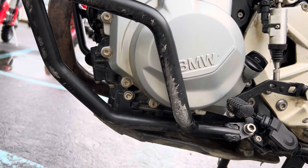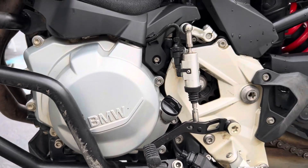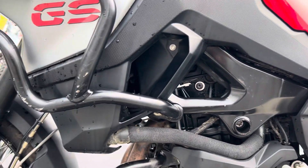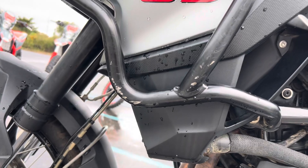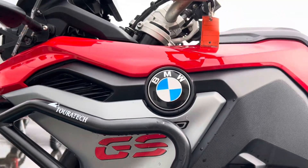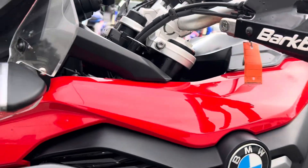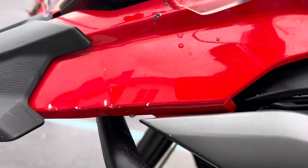Left-hand side of the bike: the lower crash bar has scratches on it — looks like it did its job. The covers look good. Scratches on those upper crash bars as well. Left-hand handguard has scuffs, and there's a scuff on the side of the beak there.